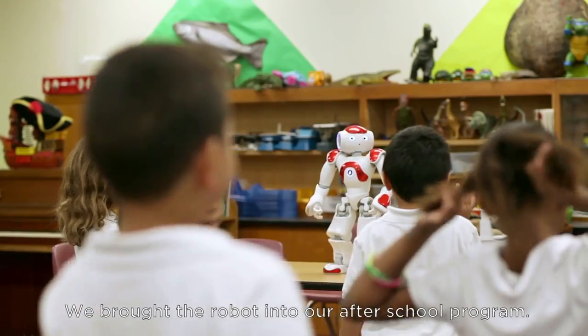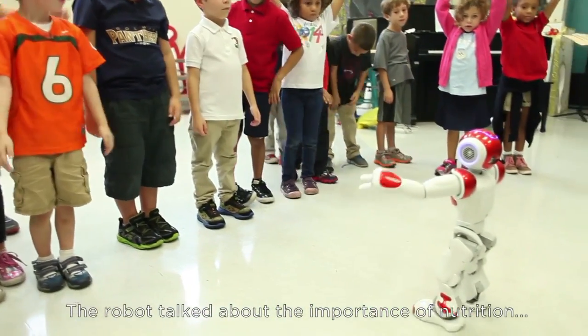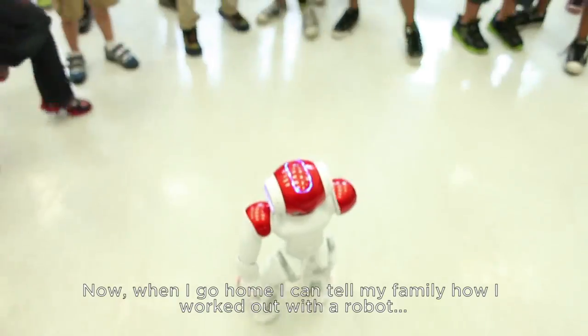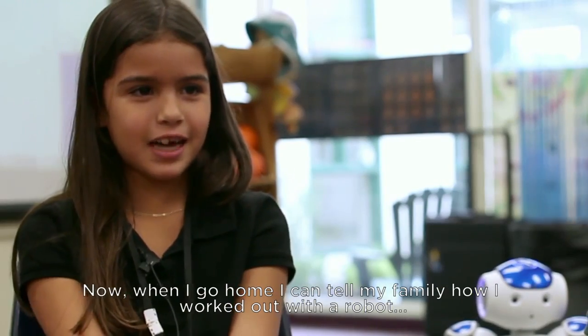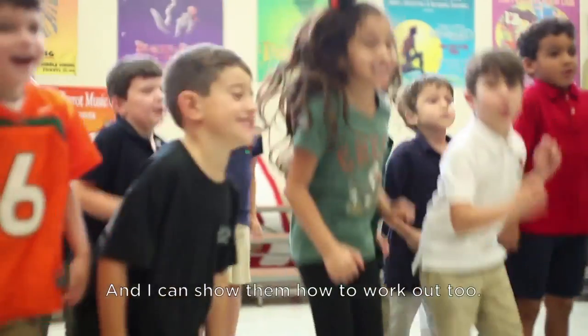We brought the robot into our after-school program, which is called the THiNK program. The robot talked about the importance of nutrition and being physically active. Now when I go home, I can tell my family how I worked out with a robot, and then I can tell them how to work out too.